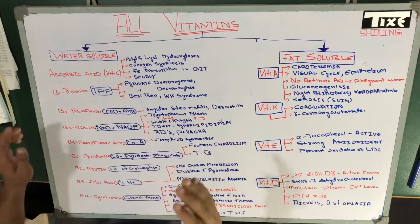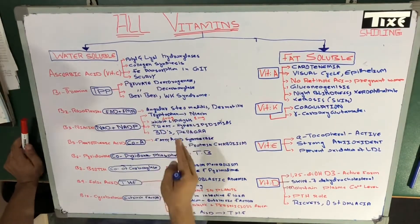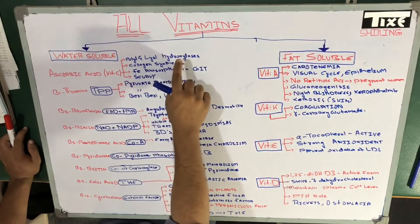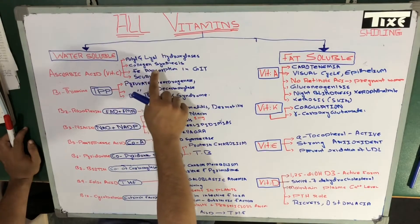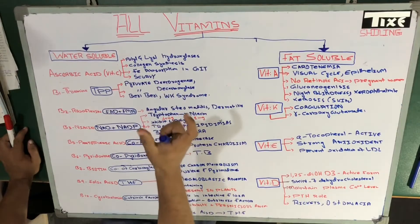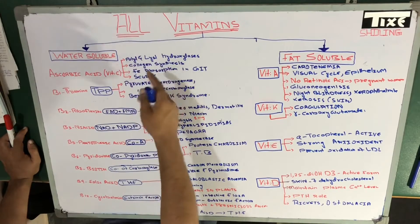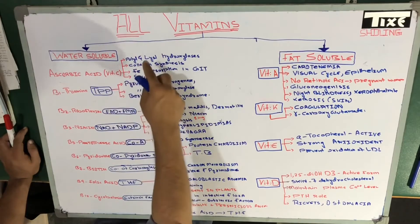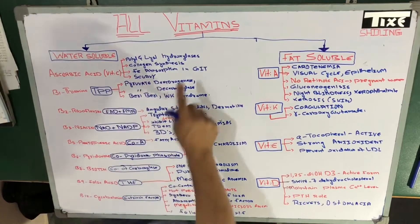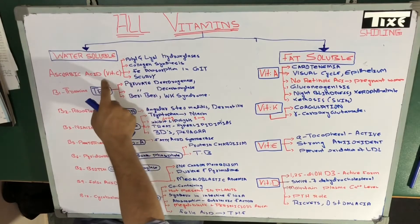Further talking about vitamin C, the first point is prolyl and lysyl hydroxylase. Vitamin C acts as a co-enzyme in the hydroxylation of proline and lysine — I'm using the word co-enzyme, meaning it does not act directly. Proline and lysine are residues of collagen. Hydroxylation of prolyl and lysine is helped by a co-enzyme in which vitamin C acts as that co-enzyme.